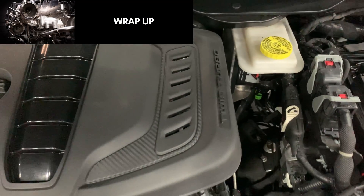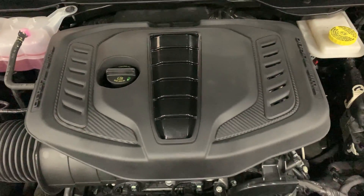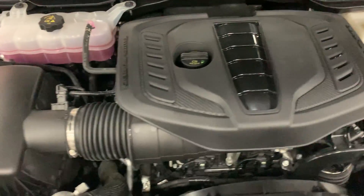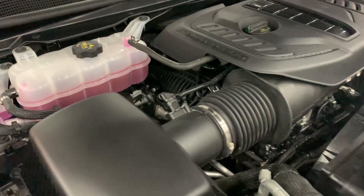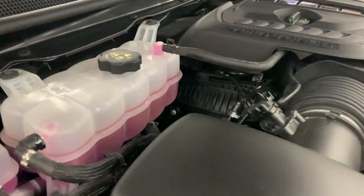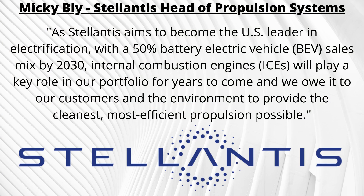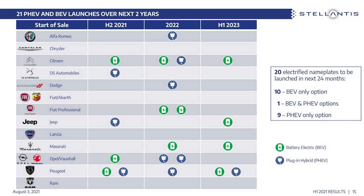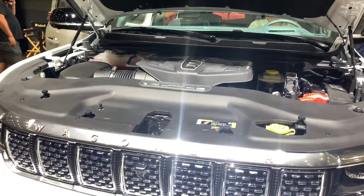To wrap up: yes, the 3-liter turbocharged Hurricane engine is here, and yes, it is replacing the HEMI V8s. I expect this engine to eventually roll out to other North American products like the next-gen Dodge Challenger, Dodge Charger, Jeep Grand Cherokee, and maybe even the Ram 1500. The turbocharged six-cylinder seems like a stepping stone for Stellantis as they aim for a 50% battery electric vehicle sales mix by 2030. As crushing as this is for muscle car and V8 enthusiasts, Stellantis will continue to try to sell this engine by arguing customers get more power and better fuel economy.